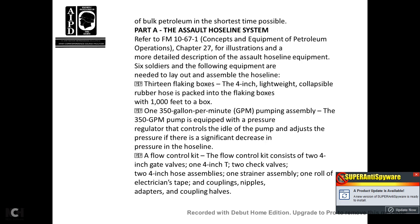Part A, the Assault Hose Line System. Field Manual 10-67-1, Chapter 27, provides a more detailed description of the Assault Hose Line equipment. Six soldiers and the following equipment are needed to lay out and assemble the hose line: 13 flaking boxes containing 4-inch lightweight collapsible rubber hoses, packed with 1,000 feet of hose per box. One 350-gallon-per-minute pumping assembly equipped with a pressure regulator. A flow control kit consisting of two 4-inch gate valves, one 4-inch tee, two check valves, two 4-inch hose assemblies, one strainer assembly, one roll of electrician tape, couplings, nipples, adapters, and coupling halves.